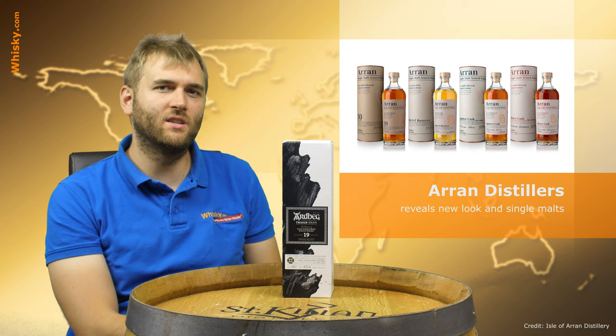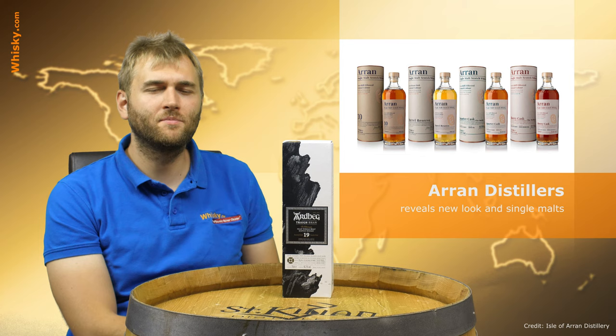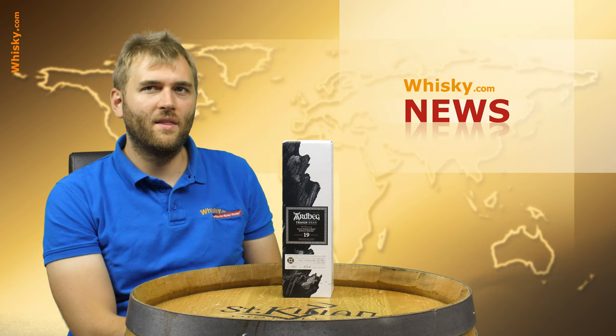Luckily that's not all — they actually added two new whiskies to their core range. First of all it's the Barrel Reserve, which is 100% matured in bourbon barrels. Then we have the Bàta, a sherry cask matured expression at 55.8% ABV. Both of them are without an age statement.